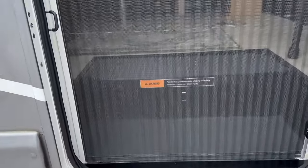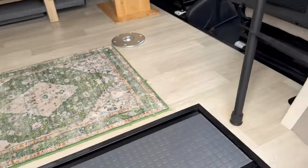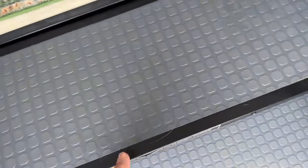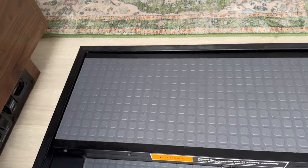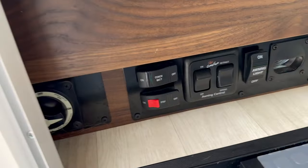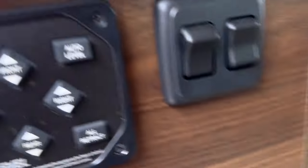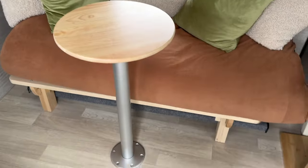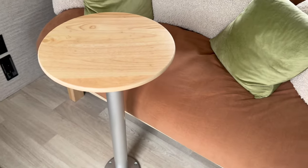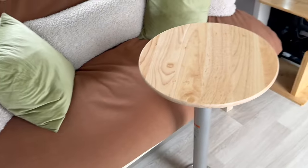There's a screen door here — take off your shoes. Inside, we have dual upgraded lithium house batteries. All your controls are down here for the inverter, awning, and steps. This is your auto leveling system. We changed out the table — we still have the original — but made a smaller one to capture more space.